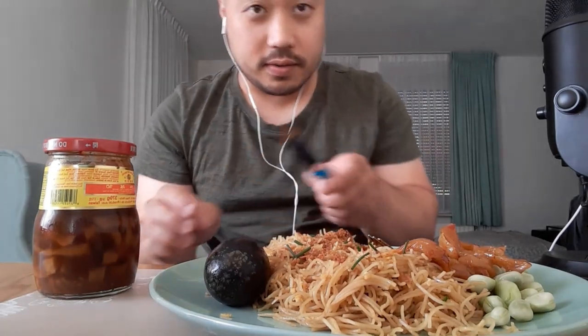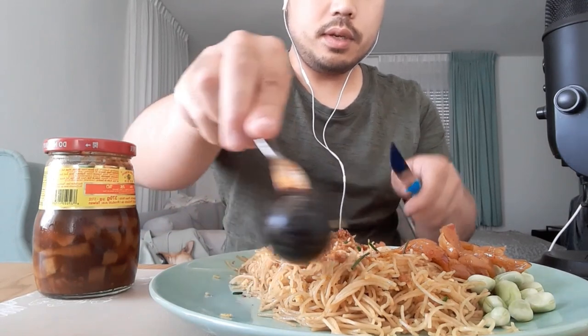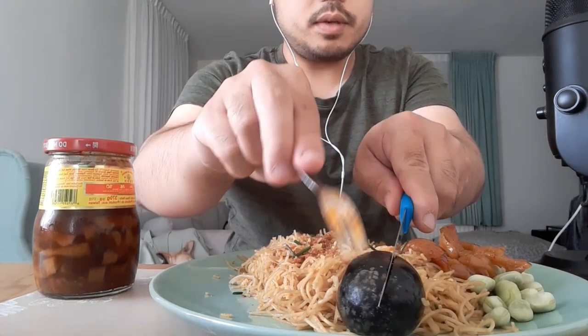Nothing strange, but we're gonna try — we're gonna eat the duck egg. You see, I cut it into four pieces.